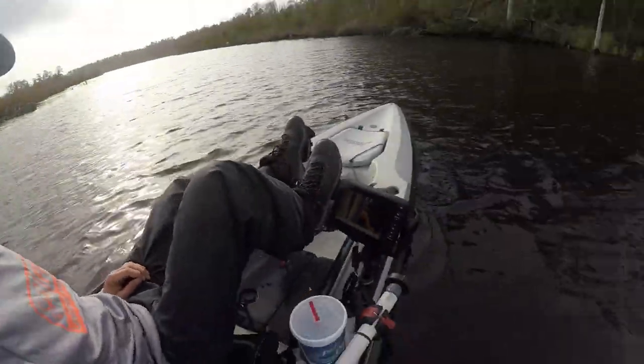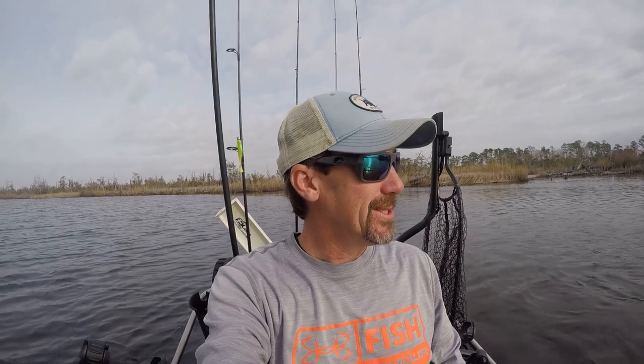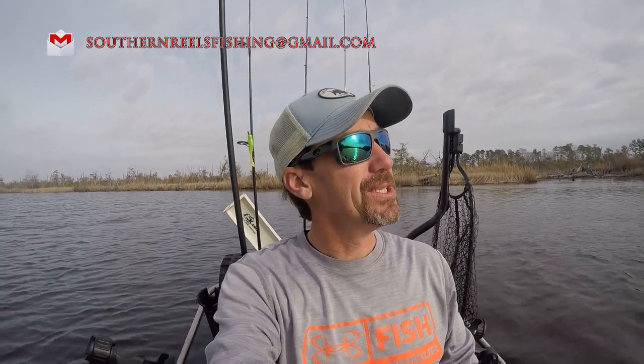What is up, everybody? Jesse, Southern Reels Fishing, back out on the water in the kayak again. I'm very stoked to be out here because today we are in the land of the giant trout. This area has been known to produce some of the biggest trout in the state of North Carolina, and I'm very happy to be here fishing, hanging out with one of my buddies today. We're going to be exploring this creek, seeing what we can find, and make the best of this 75-degree day in January.